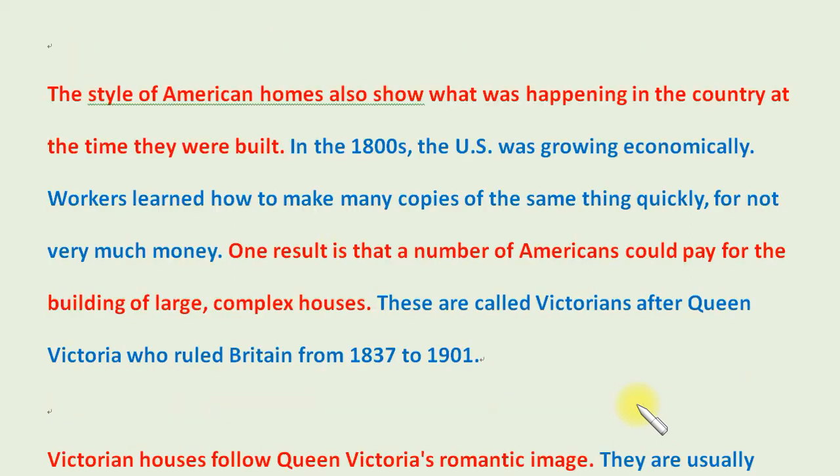The style of American homes also shows what was happening in the country at the time they were built. In the 1800s, the U.S. was growing economically. Workers learned how to make many copies of the same thing quickly, for not very much money. One result is that a number of Americans could pay for the building of large, complex houses.